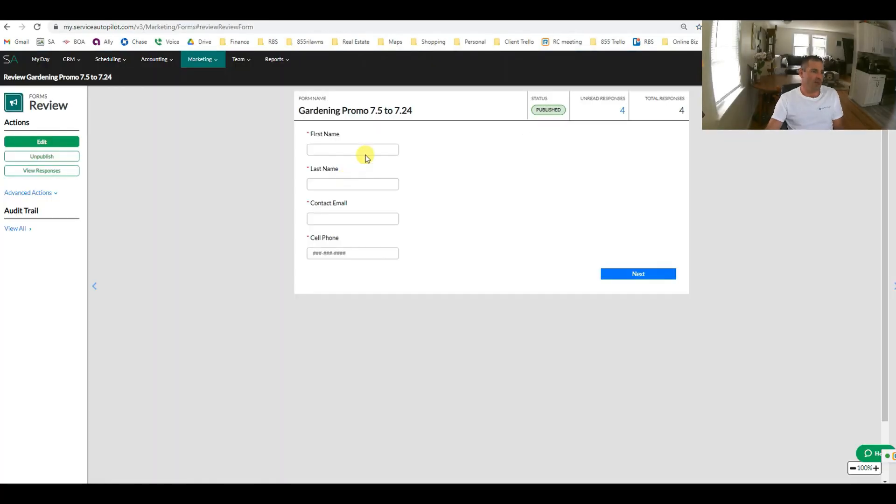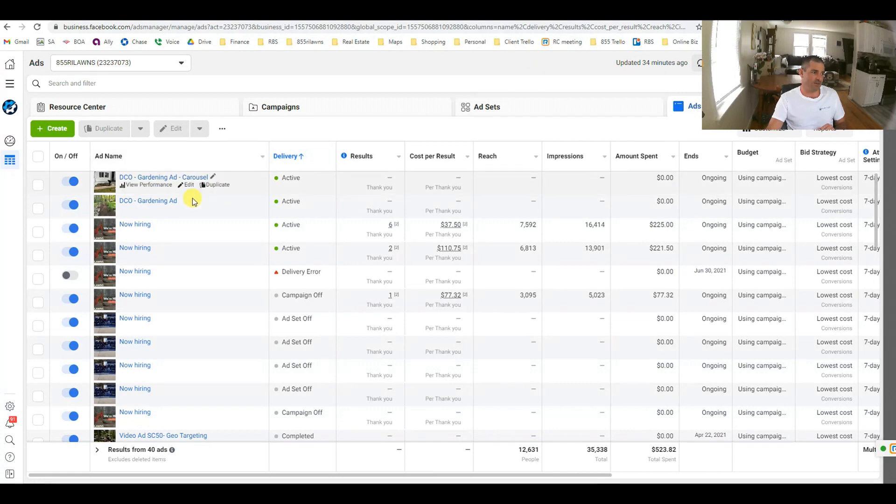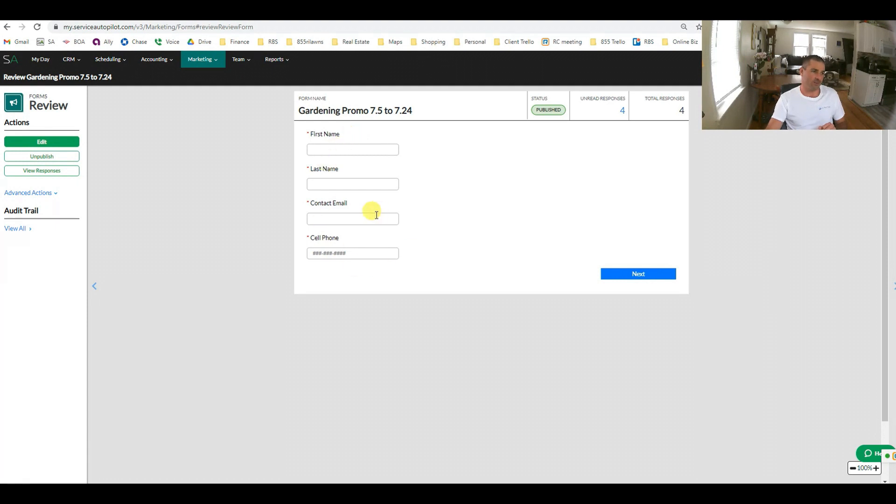Moving forward, this is our gardening promotion form. As part of our marketing automation, we promote a gardening special via emails and postcards. We're also promoting on Facebook — we have our Facebook ads manager with now-hiring ads and gardening ads running. When someone fills out the form from an ad, it creates a ticket for your office letting you know that a client has requested the gardening promo. This all integrates across different technologies throughout the web.